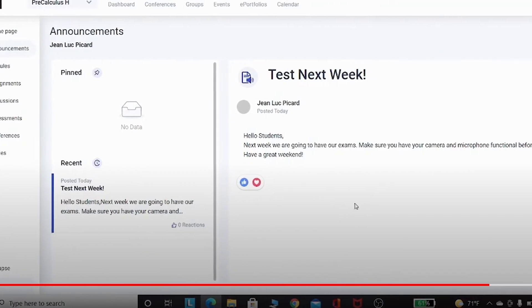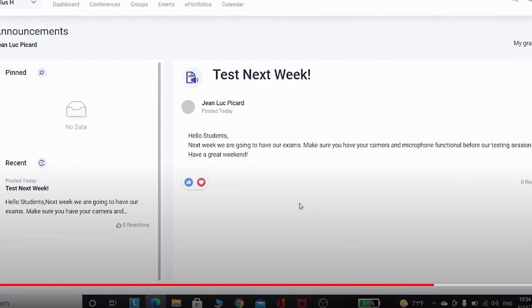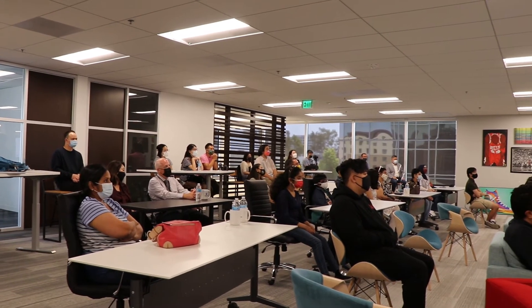We ended up with dozens of videos. The students worked so hard and so fast.